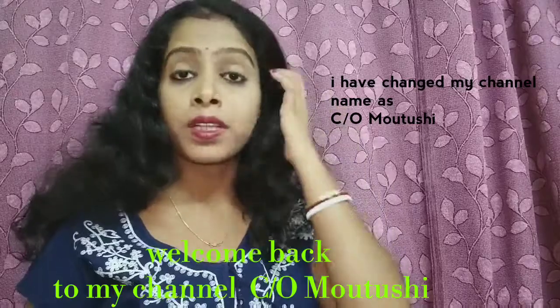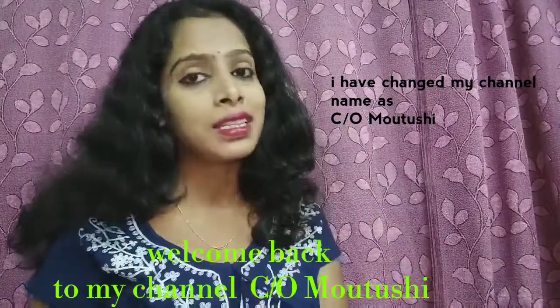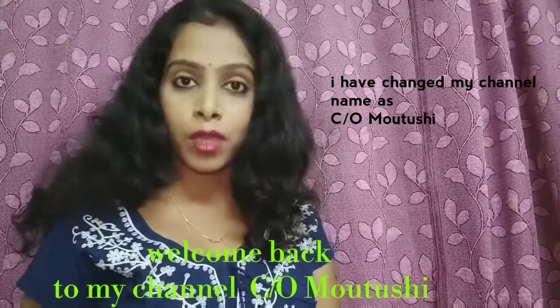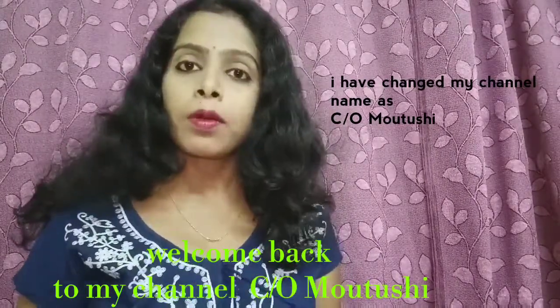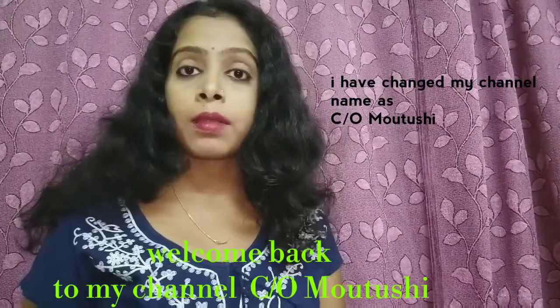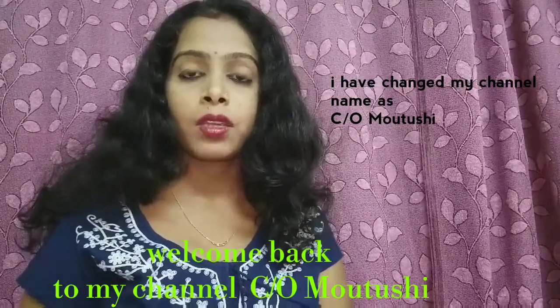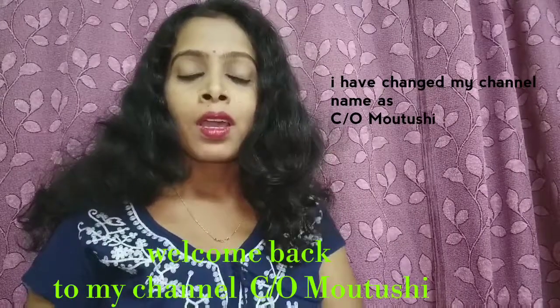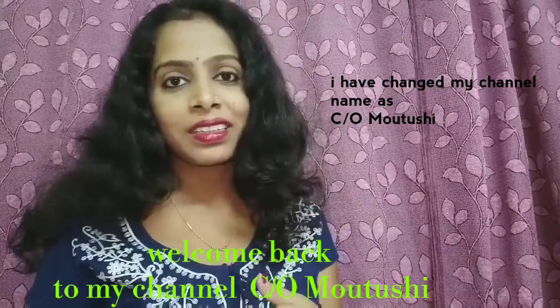If you haven't subscribed to my channel, please subscribe and hit the bell button so that whenever I upload a new video you get notified. Please subscribe because we are going to cross a thousand subscribers soon, so let's start the video.